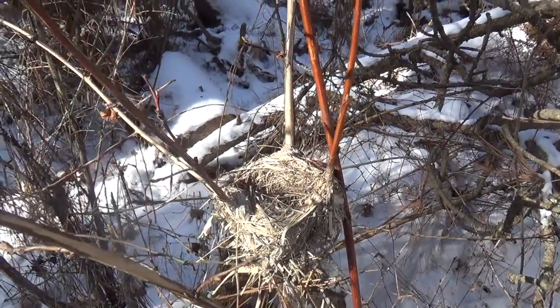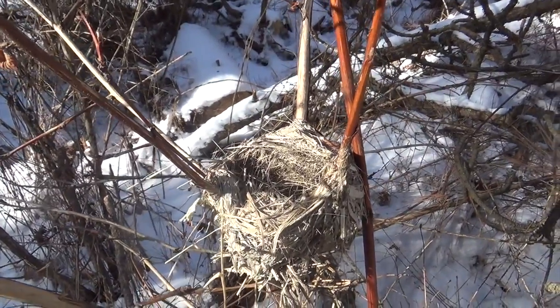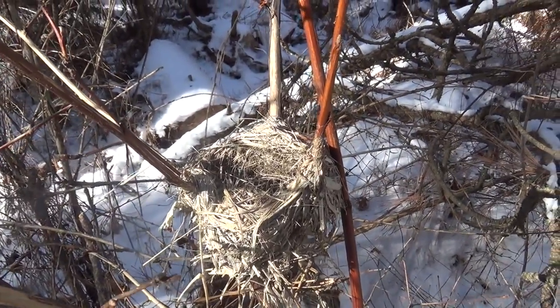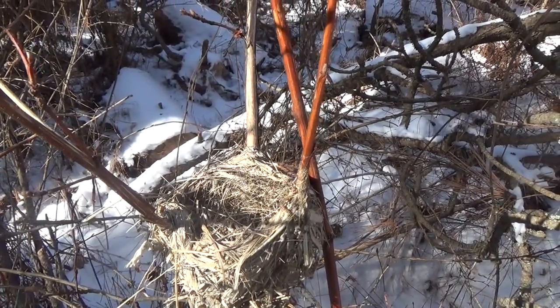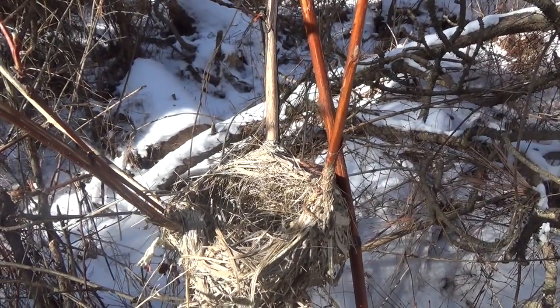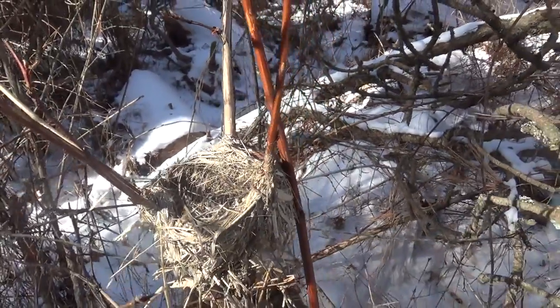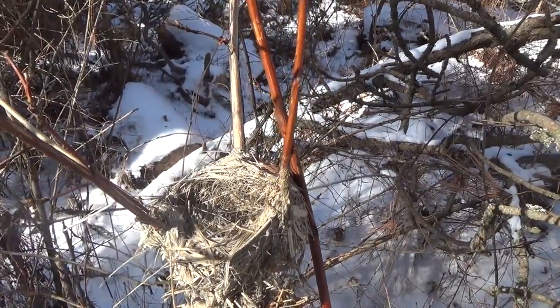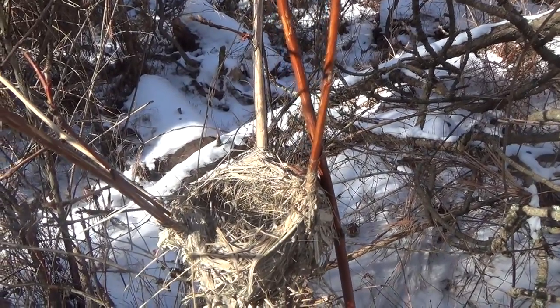Just off to the side of the trail I saw this little bird's nest. If I was still looking for resources for fire, I would take that — just like we make with Spanish moss for tinder, it's exactly what it is: a bird's nest pre-made for us. But we're pretty much done for the day, and a little bird might come back to that in the spring, so we're going to leave it there for them.